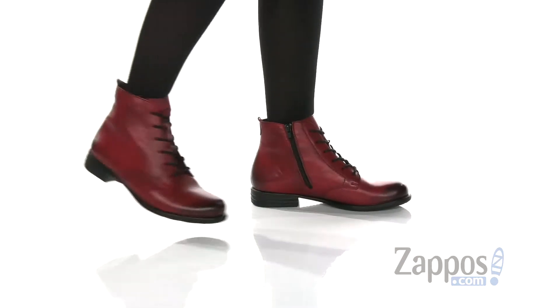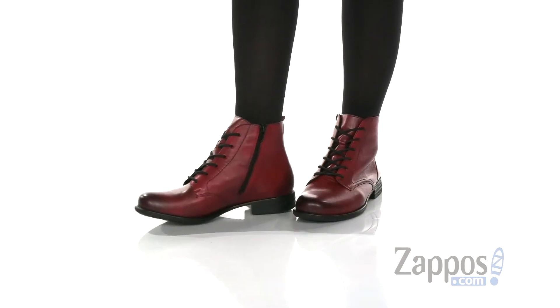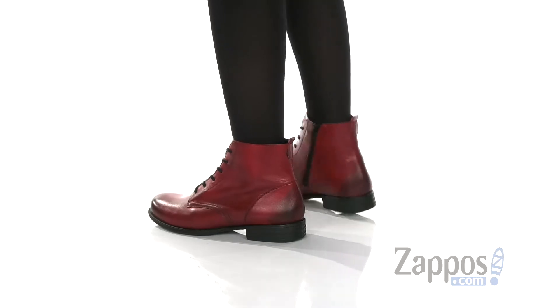What's up everyone, Autumn from Zappos here and this is Anais 71 from Rieker. These cute ankle boots have a leather upper and I really love the color. It's got a great lace-up design,